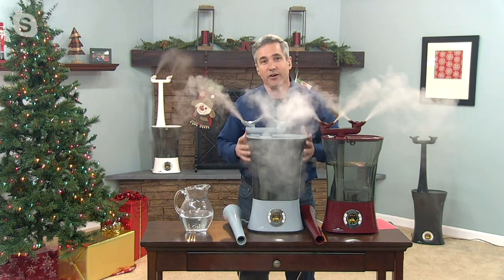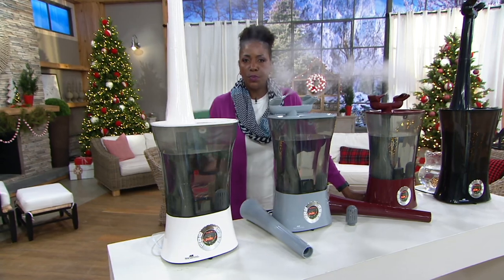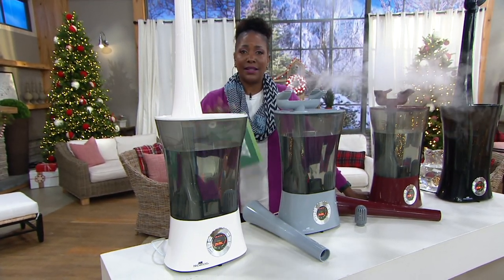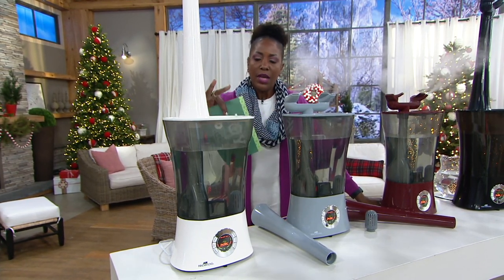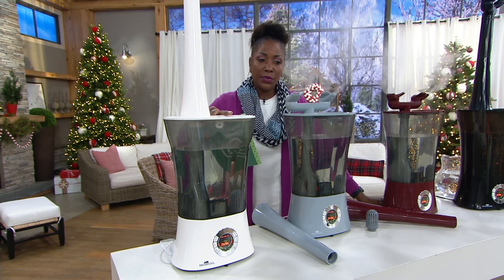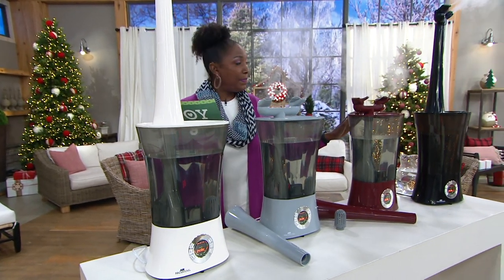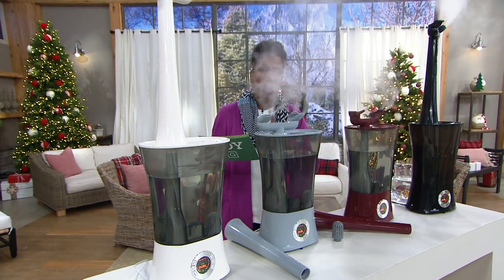Think about picking up more than one. If you want one for the kids' room, one for the master bedroom, or the family room where the fireplace is — it tends to be a little more on the dry side — put it in there. You have the opportunity to get the cream, the light silver, the red pepper, and the black.